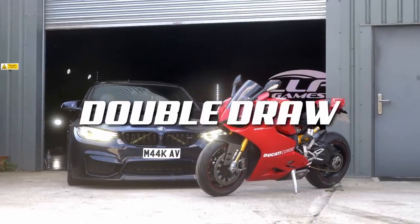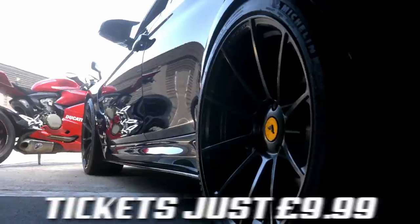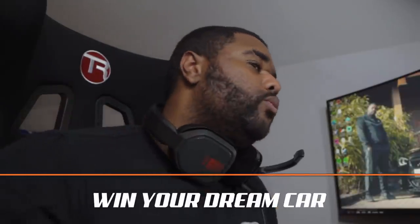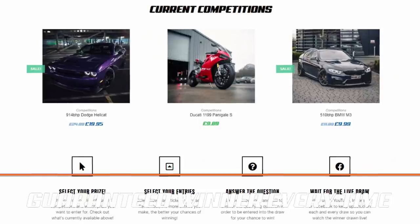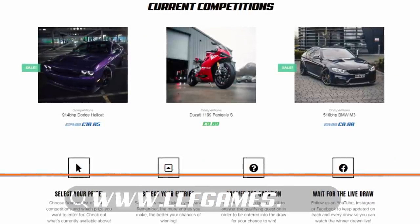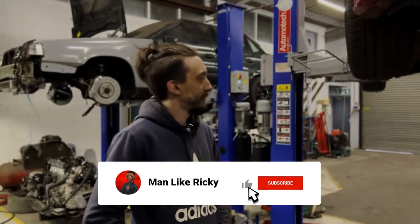Just before we start the video, remember the live draw for the Ducati Panigale and the F80 M3 will be the first of May, which is a Sunday, 10:30. I'll be going live on the LF Games Facebook to reveal the winner - I'll personally be handing these vehicles over. You can still purchase a ticket for around 10 pounds, ticket link will be in the description. Good luck to everyone that's bought a ticket.